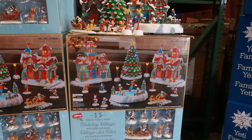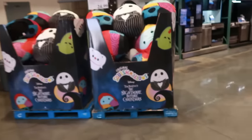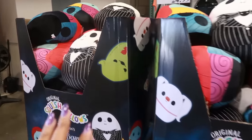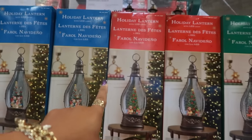The holiday village is $129 with 13 pieces. Right here you've got the Nightmare Before Christmas Squishmallows for $25 — the only one I'd be interested in is Oogie Boogie, and I bet he's sold out. I don't see anything green. If I could have gotten my hands on him I probably would have picked him up. Then there are some holiday lanterns for $40.